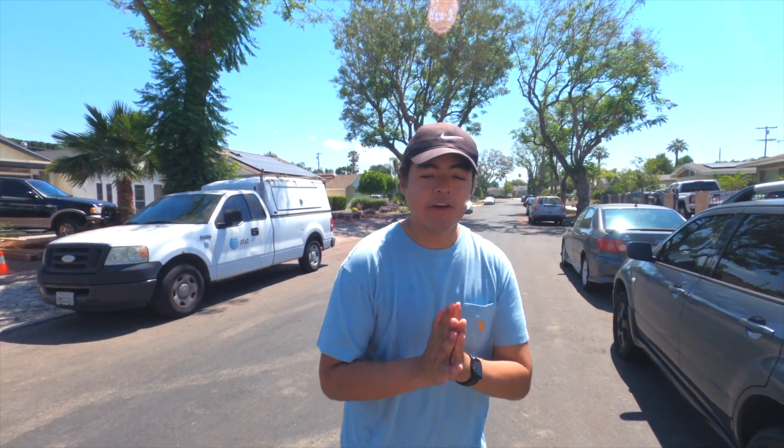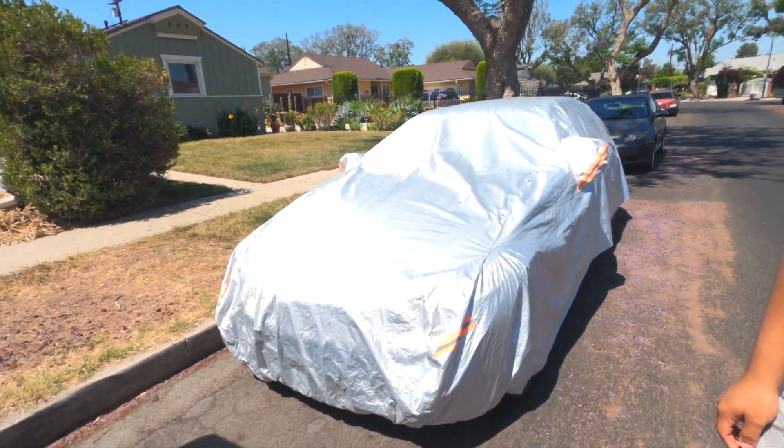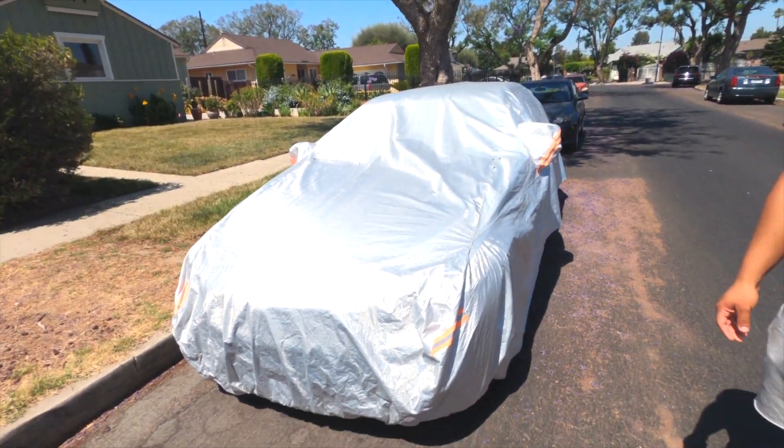What is up, welcome back to a brand new video — it's Monday so a new video is up. Check it out, I'm leaving it right here. The car's been sitting down, I don't really drive it, so we're going to uncover it and start making the video.